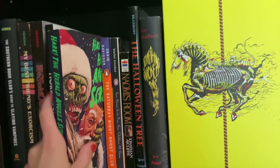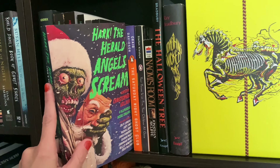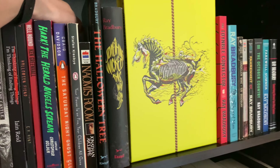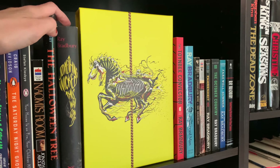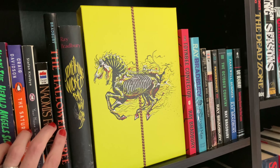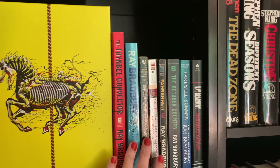I've got this collection which is a lot of fun — I feel like not enough people talk about it, but it's a collection of horror stories. And if you're not new to my channel, you know that I am in love with Ray Bradbury. I've got The Halloween Tree — this is a signed edition — and I've got Something Wicked This Way Comes, multiple editions of that.